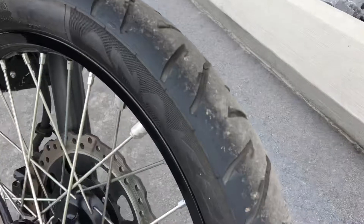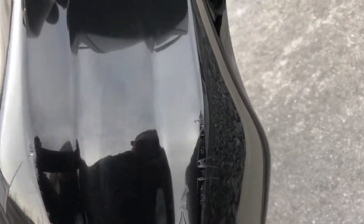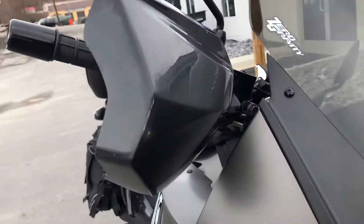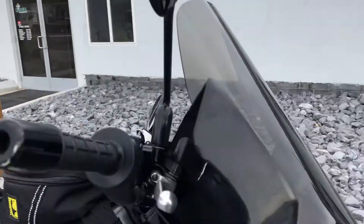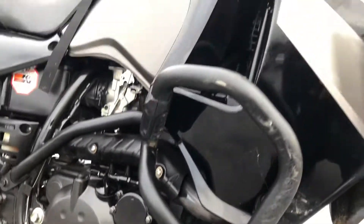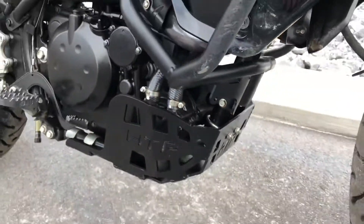The tires have lots of life left on them, but there is a scratch here on the front fender. Overall this bike presents really nicely. There are a couple of scratches on the hand guards and bar end. The plastics on the right-hand side have one scratch down here, and a couple of scratches on the engine and engine bars.